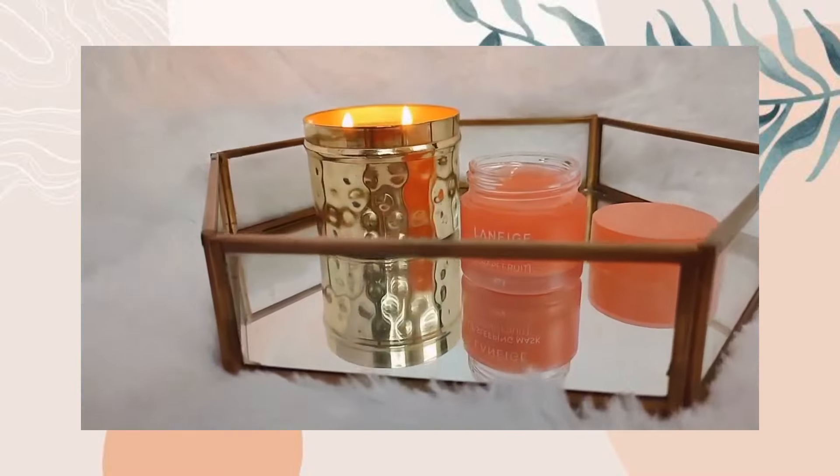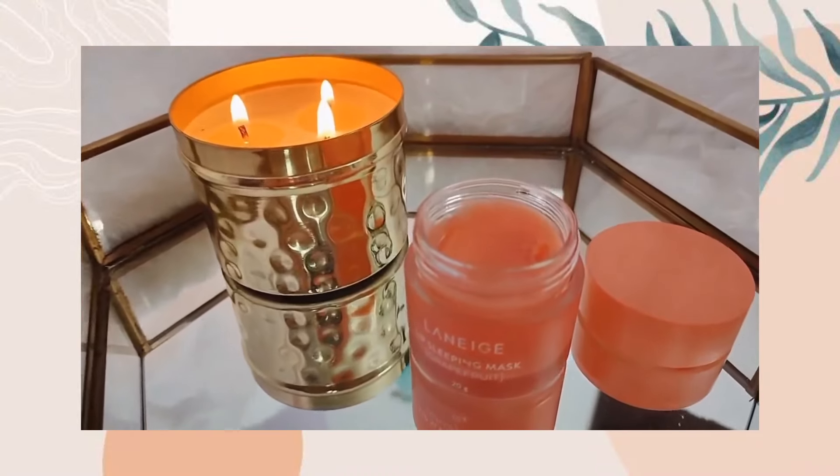My skin is drenched in moisturizer and I feel super duper hydrated. I have a combination skin type — during colder months my skin feels very dry, but in the hotter months it becomes oily to combination. Moving on to the last step of the skincare routine, we're going to use a lip balm — the Laneige lip sleeping mask in the grapefruit flavor.